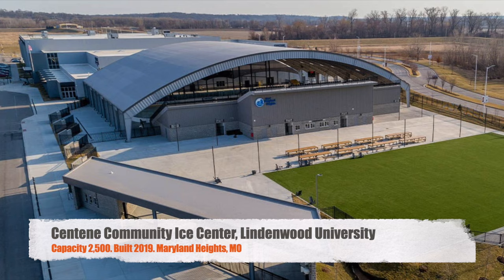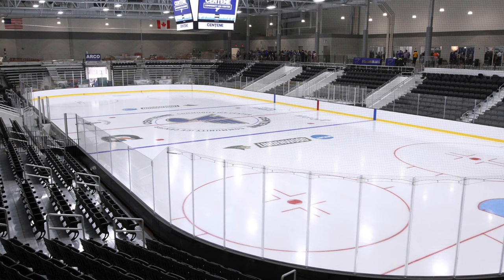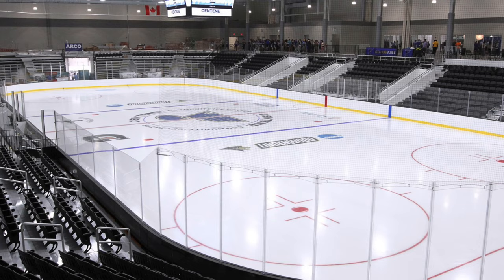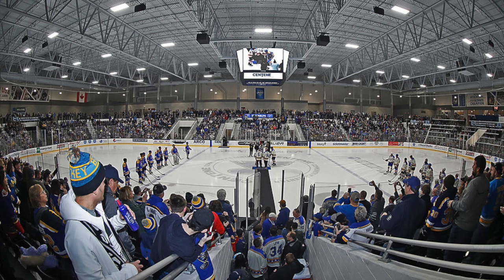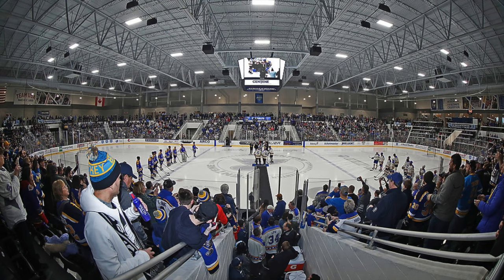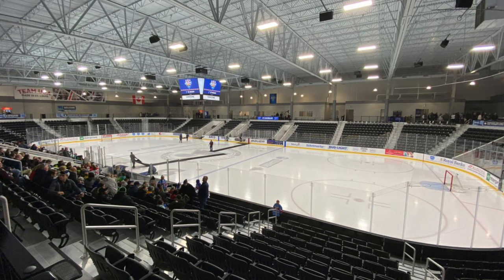Next, we have the Centene Community Ice Center, home to Lindenwood University, a pretty new Division I university. Holds 2,500 people. Was built in 2019, so it's the newest one of the independent schools. It is also home to the St. Louis Blues — this is their practice facility. I think this is a great arena. It looks quite a bit like some of the newer arenas we looked at in my last video. You got a nice center-hung, black chair back seats throughout, which looks really great. Definitely a really good arena for Lindenwood being brand new.